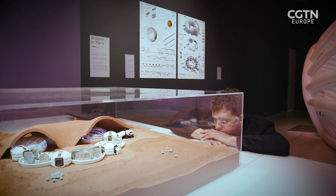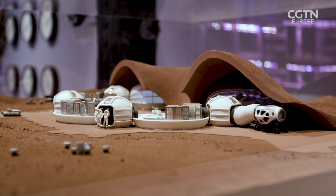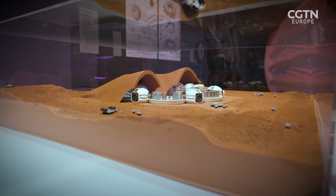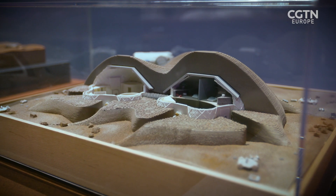It's this story that encouraged and inspired architect Xavier de Castellia to enter NASA's 3D printed habitat competition, run over several years, to bring fresh ideas to the construction technology needed for sustainable living on the Moon and Mars.